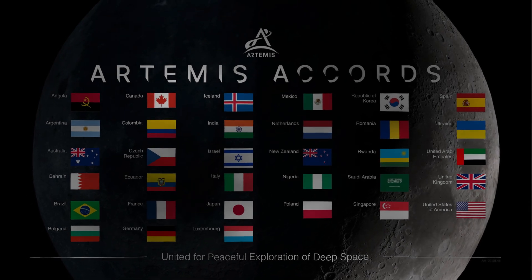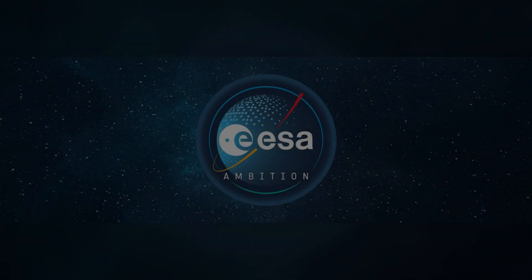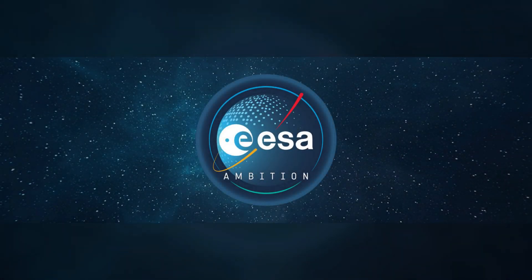International collaboration lies at the heart of the Artemis program, with NASA partnering with space agencies from around the world to achieve its ambitious goals. The European Space Agency (ESA), for example,